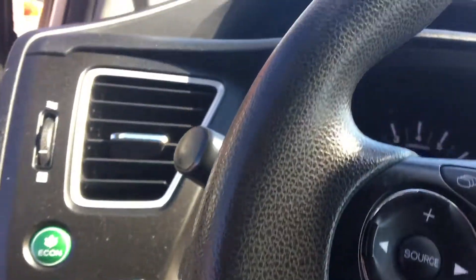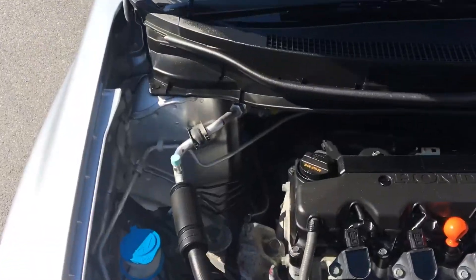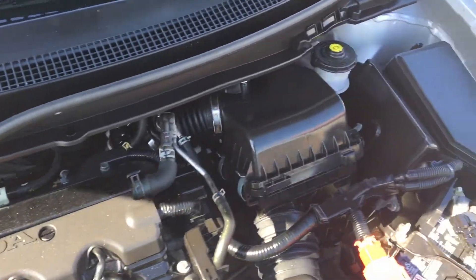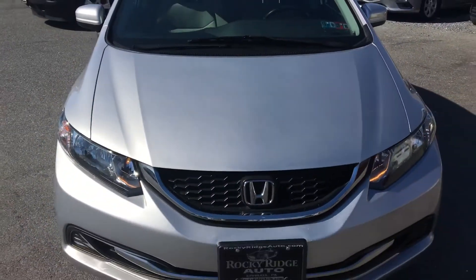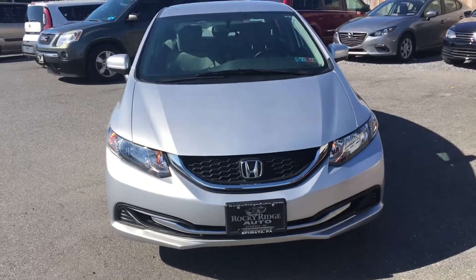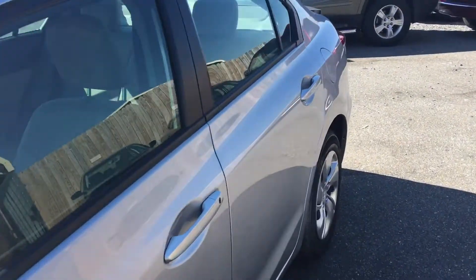Let's take a look at the exterior as well as under the hood of the Civic. It just recently went through our own in-house service department where it received a fresh PA inspection and fresh oil change. So it's going to come to you fully serviced, inspected, and ready to go. The other big advantage when you buy a late model car like this with such low mileage — it's going to come with all remaining manufacturer's warranty. Honda has a five-year or up to 60,000-mile powertrain warranty, which will still be in effect for you.